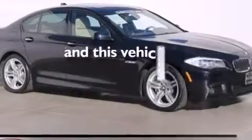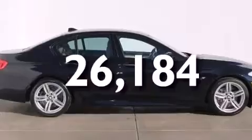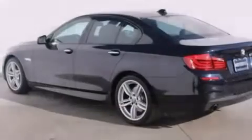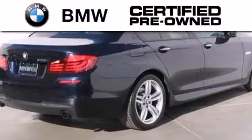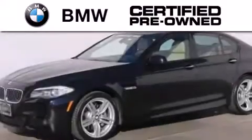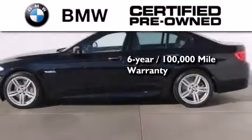This vehicle has less than 27,000 miles with an EPA estimated rating of 30 miles per gallon on the highway, so fuel efficiency is still high on the list of priorities. The BMW inspection process covers everything from safety to performance and general wear, and this BMW is backed by a six year, 100,000 mile limited warranty.